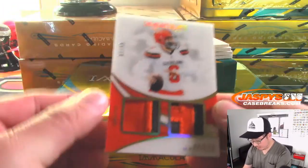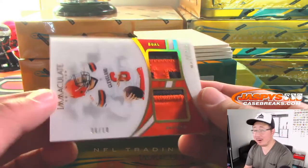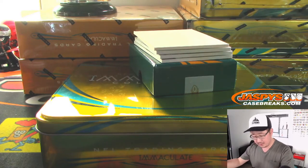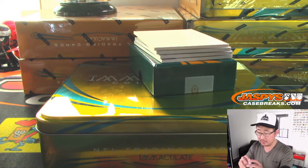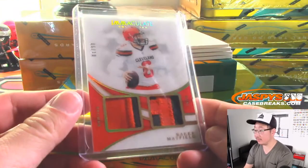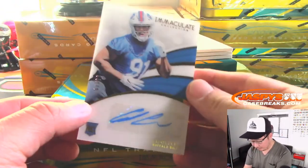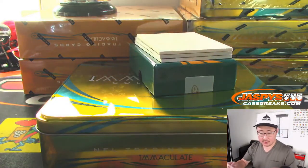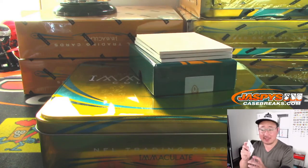We got Baker Mayfield dual relic — that's his jersey number, 6 out of 10. We rarely hit that jersey number. Browns, that's going to go to Daniel Anderson. Our first autograph is Ed Oliver for the Bills, 67 out of 99. Buffalo! Jeff Mason with the Bills.